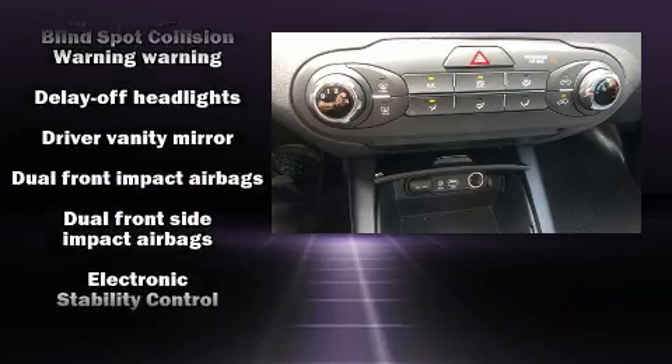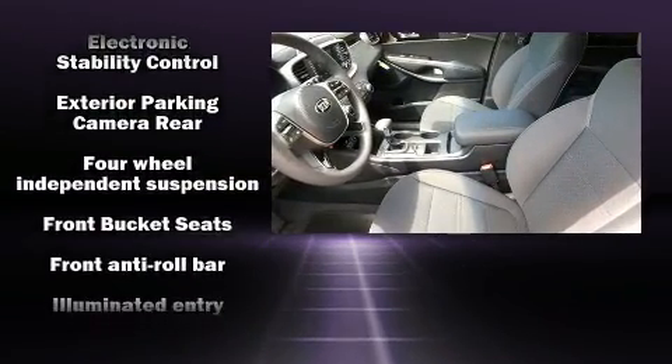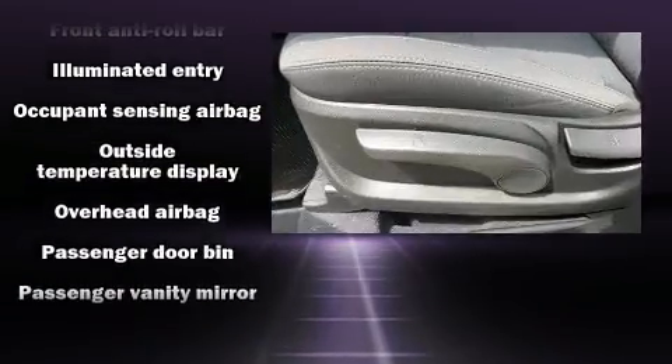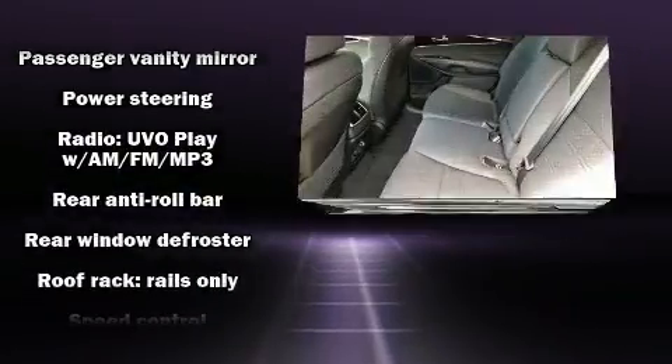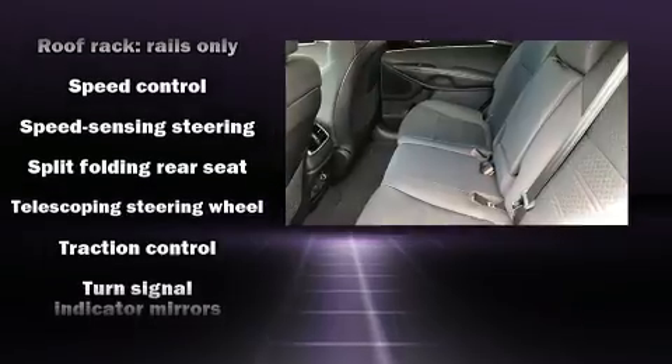Kia ensures the safety and security of its passengers with equipment such as head curtain airbags, front side impact airbags, traction control, brake assist, a security system, and four-wheel disc brakes with ABS. For added security, Dynamic Stability Control supplements the drivetrain.